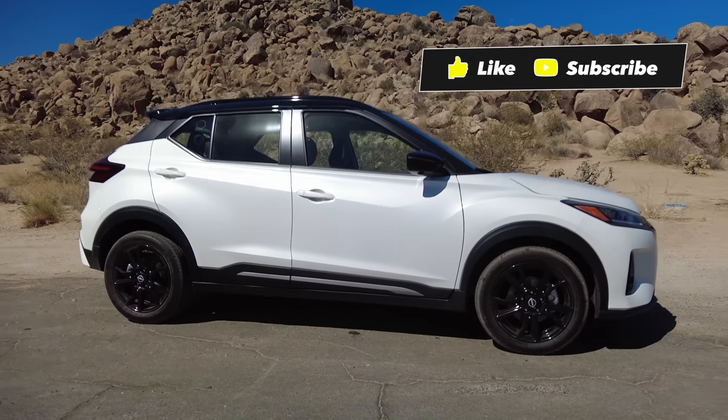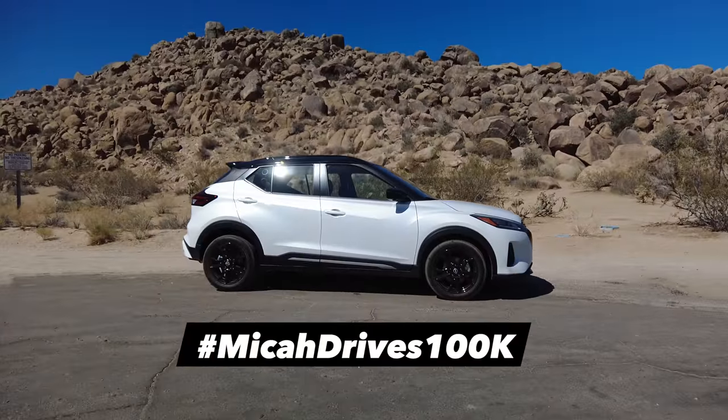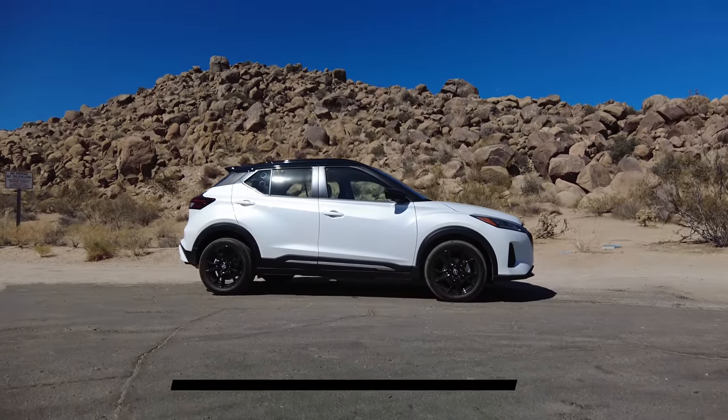If you subscribe to our channel and haven't yet, please do. At 100,000 subs, which is coming up incredibly fast, we're gonna review a windowless white van.